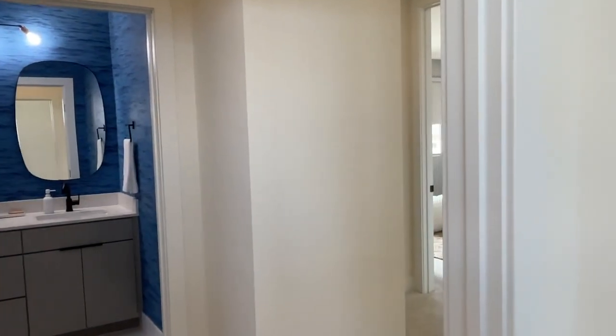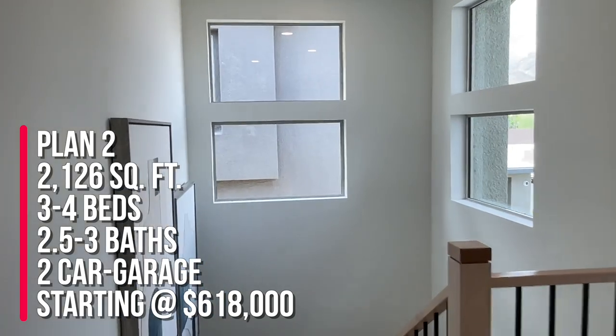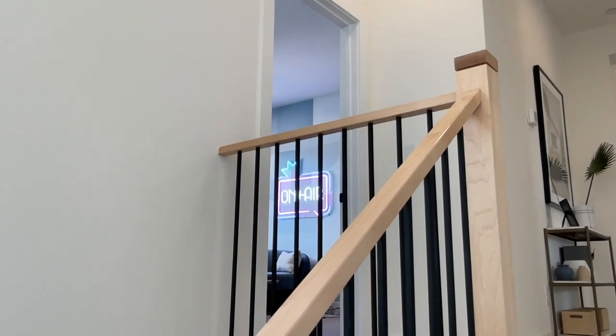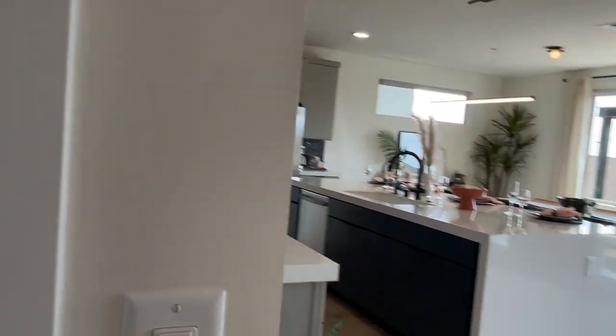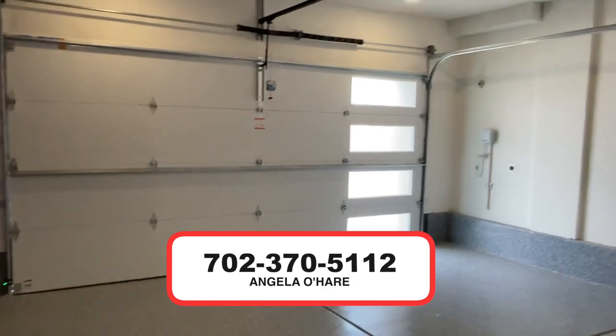To summarize, I'm over here at Arroyo's Edge by TriPoint Homes in the Red Point Village. This is Plan 2 at 2,126 square feet — you can have three to four bedrooms, two and a half to three and a half bathrooms, and a two-car garage. The upstairs space can be converted into a loft or stay as a bedroom, and the downstairs space can be converted into a bedroom or stay as an open den area. If you're thinking about buying new construction in the Las Vegas area, I'm your new home sales expert. I sell a lot of new construction in Summerlin — you can give me a call at 702-370-5112.